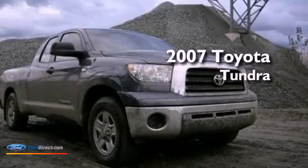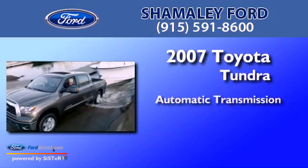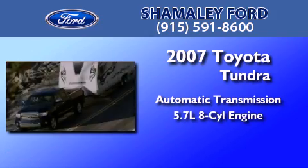This is a 2007 Toyota Tundra. This truck has an automatic transmission and a 5.7-liter V8.